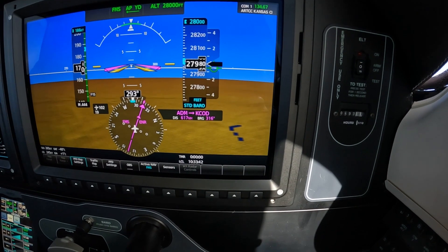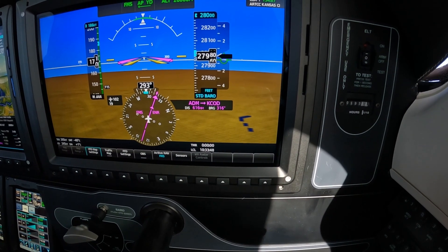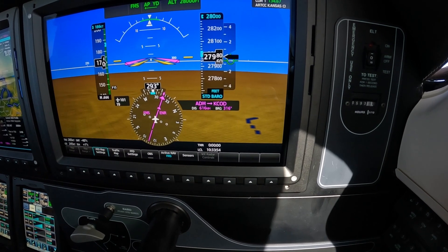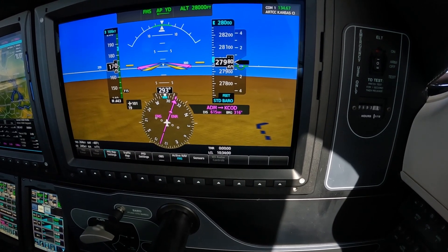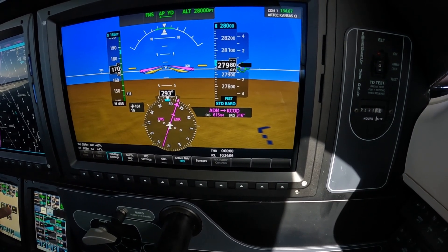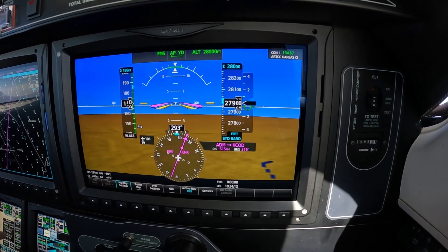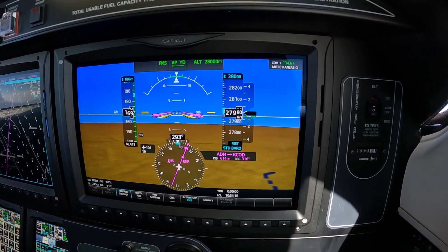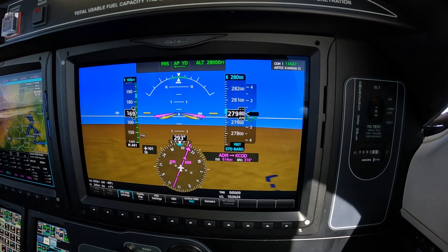Yellow lights mean property damage may occur, essentially. Red lights, on the other hand, mean property damage or personal injury could result. In the case of a yellow light, you're advised to land as soon as practical — that means on a runway, perhaps somewhere where there's maintenance to deal with the problem. A red light means land as soon as possible, and it doesn't mean a highway or a bean field — it means on a runway, but don't overfly a suitable runway whether there's maintenance or not.